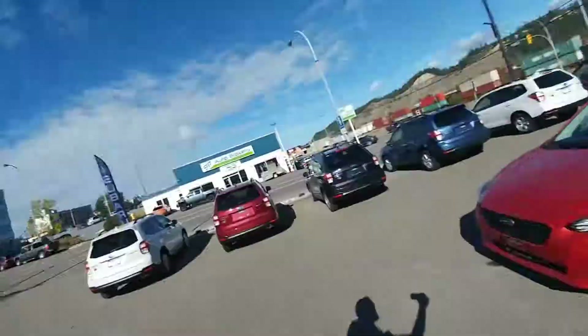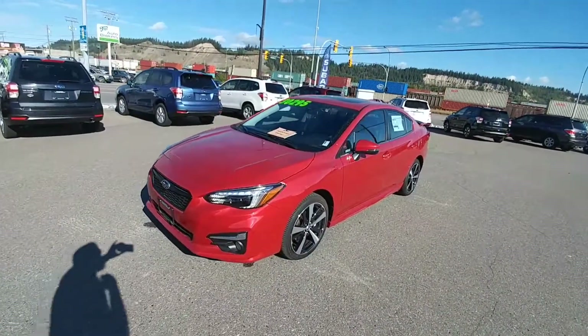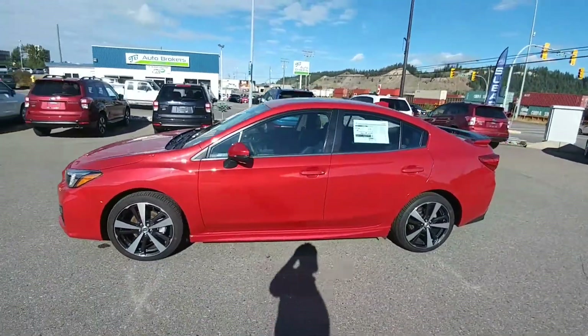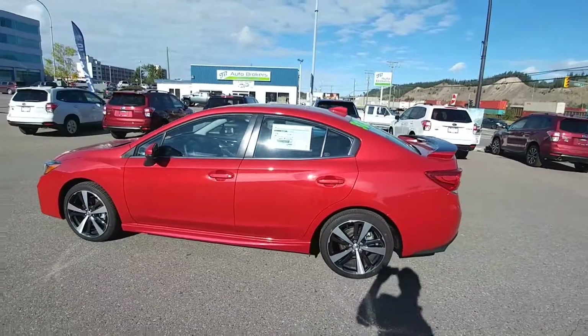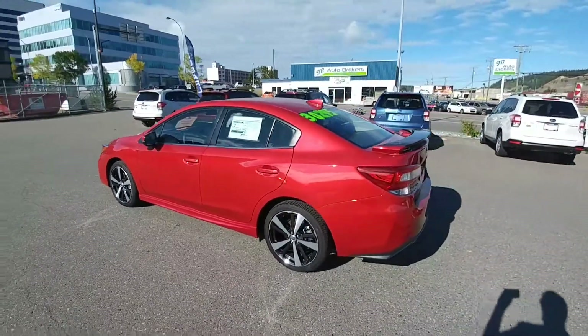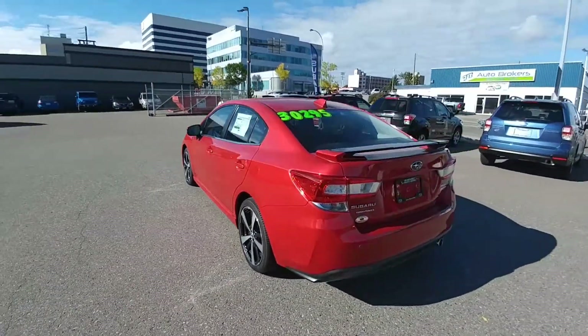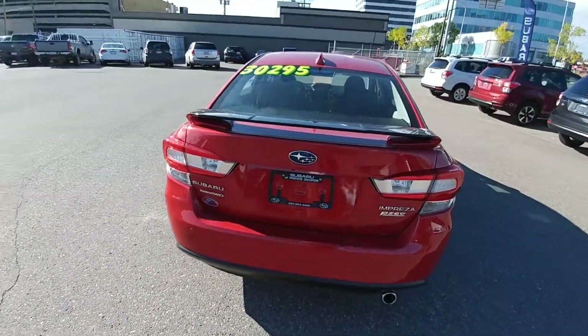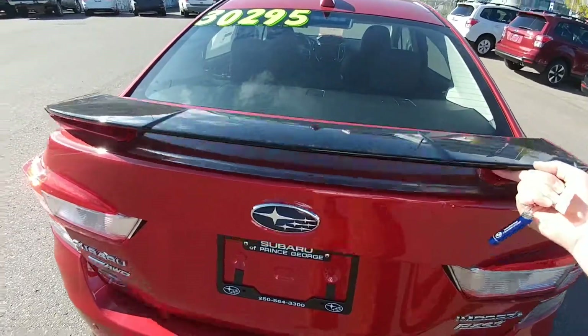Hey everyone, Tyson from Elk from Subaru at Prince George here. This is our 2017 Subaru Impreza Sport Tech with Tech. It's also our aged inventory special. That means it's been the longest piece on our lot, and the longer a vehicle's on our lot, the more money it costs us. So we'd rather pass that money on to you than pay it to the banks.